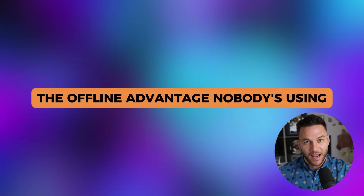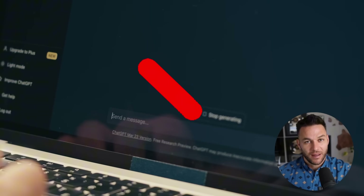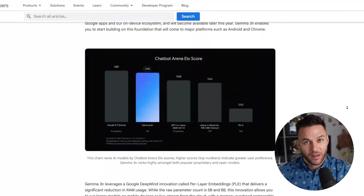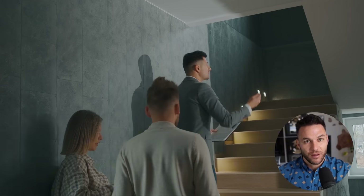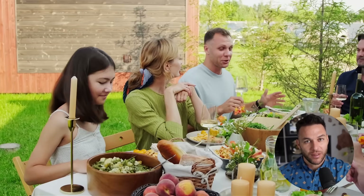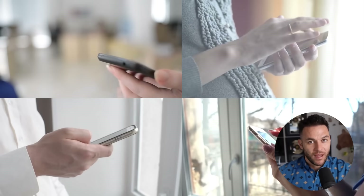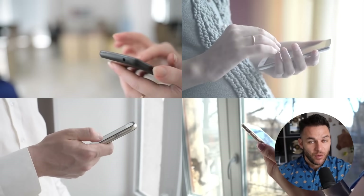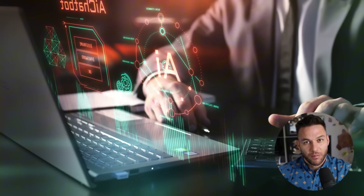Most AI apps break the second you lose internet. Try using ChatGPT on a plane — can't do it. But Gemma keeps working because it's already on your device. This opens up entire markets that cloud AI can't touch: field sales teams, construction workers, people in rural areas, anyone who travels. These people need AI tools, but they can't rely on constant internet. Build them a mobile app that works offline, drafts pitches, answers objections, summarizes meetings — all running locally on their phone. These offline tools command higher prices because they solve a real pain point. A cloud tool that doesn't work half the time isn't worth much. A local tool that never stops working — that's valuable.